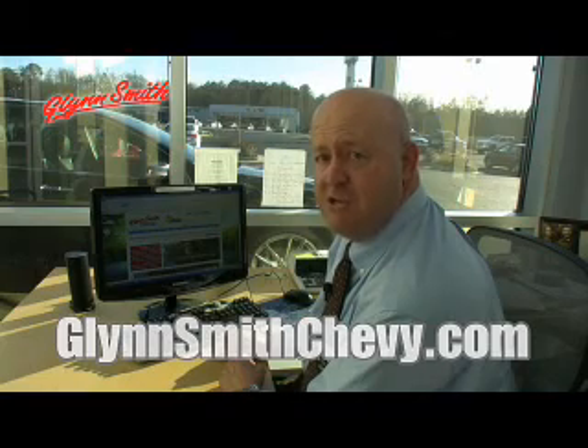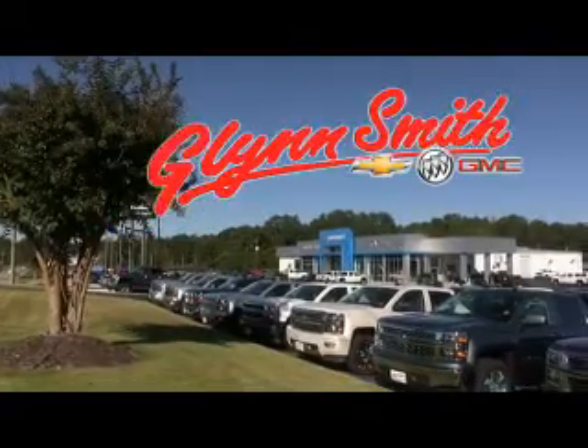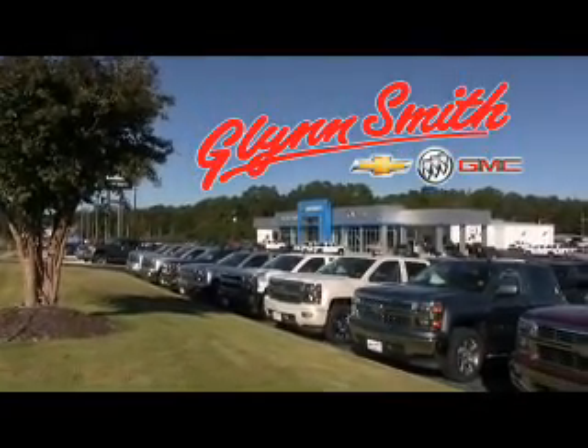At GlensmithChevy.com, we bring our dealership experience to you. Visit us anytime, 24-7 at GlensmithChevy.com.